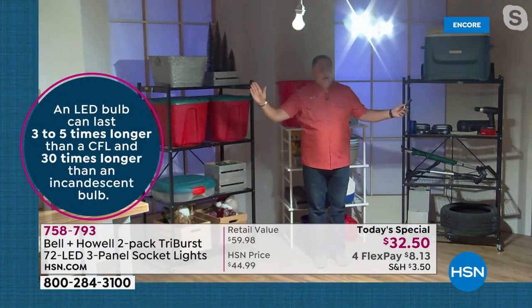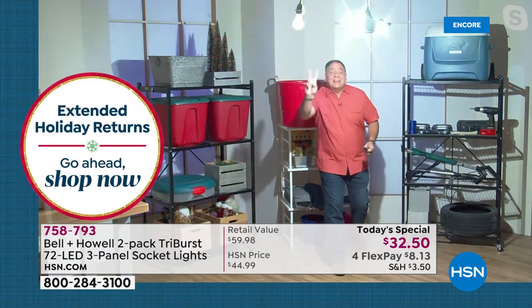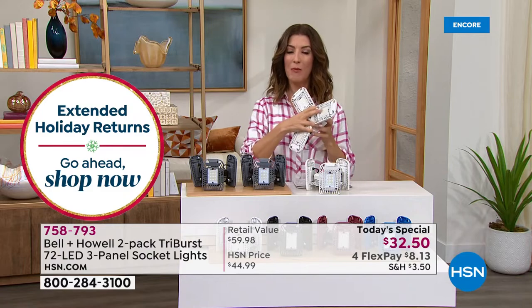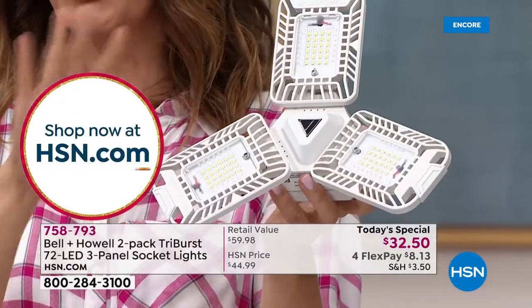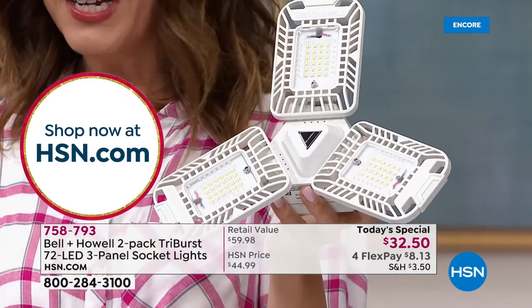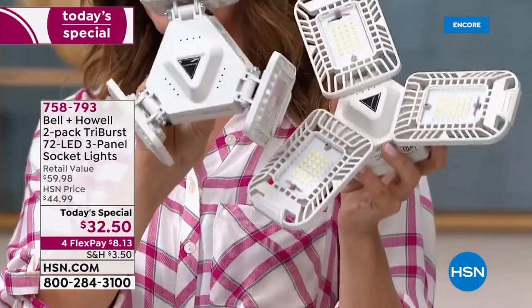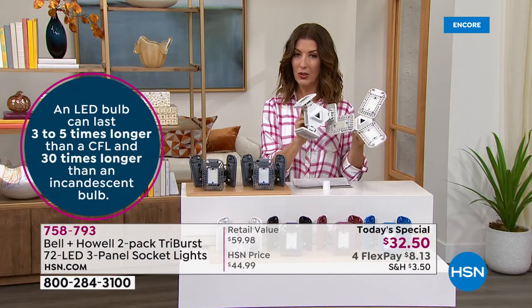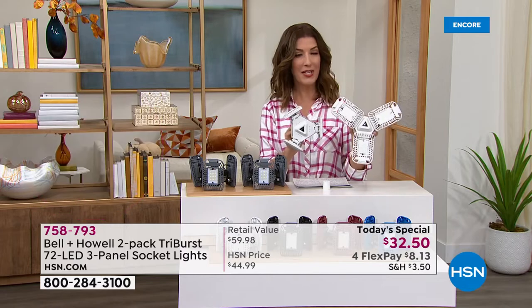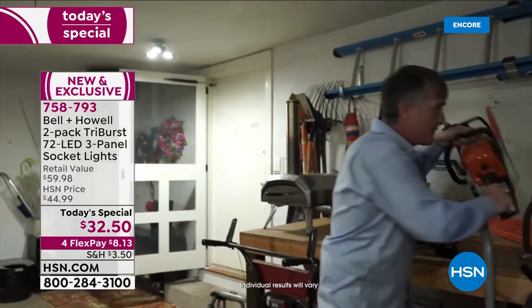The panel aiming feature lets you redirect light up toward walls or down toward the ground instantly. A two-car garage is a great use case — and with a two-pack, you can cover both. These LED lights last 30 times longer than traditional incandescent bulbs, so instead of buying dozens of incandescent bulbs, you buy one Tri-Burst. Today you're getting a second one for just $2.50 more — compared to nearly $60 for two at retail.